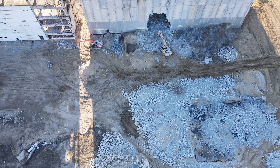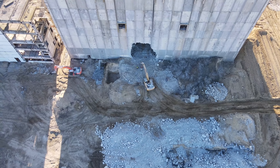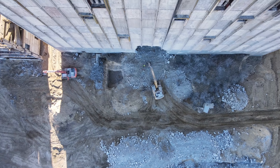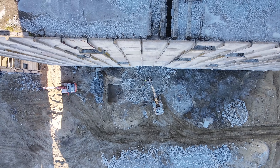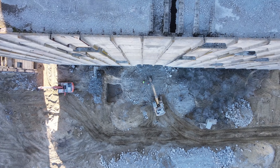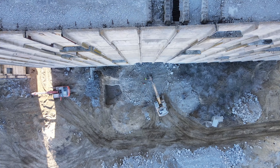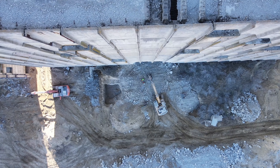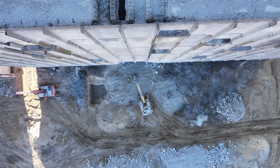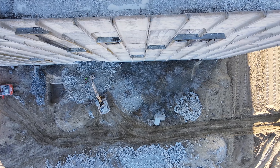Интересно, как будет дальше осуществляться демонтаж — высота всё-таки более 50 метров. Совсем рядом находится город Щёлкино, который строился сначала для строителей Крымской АЭС, а потом должны были жить энергетики, обслуживающие атомную электростанцию. Здесь ещё две единицы техники работают.